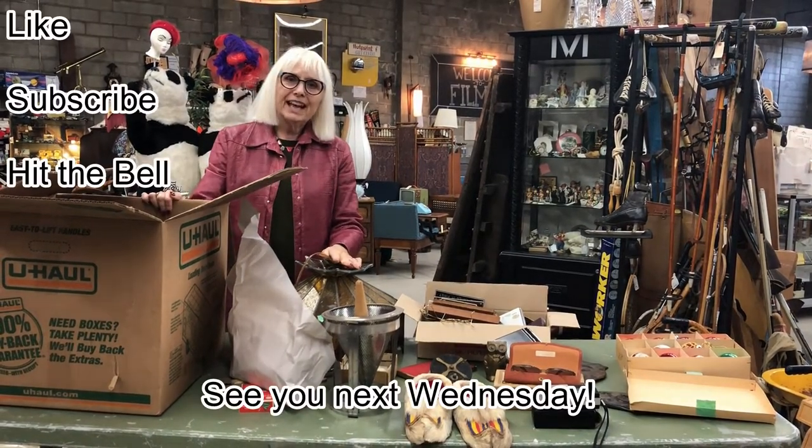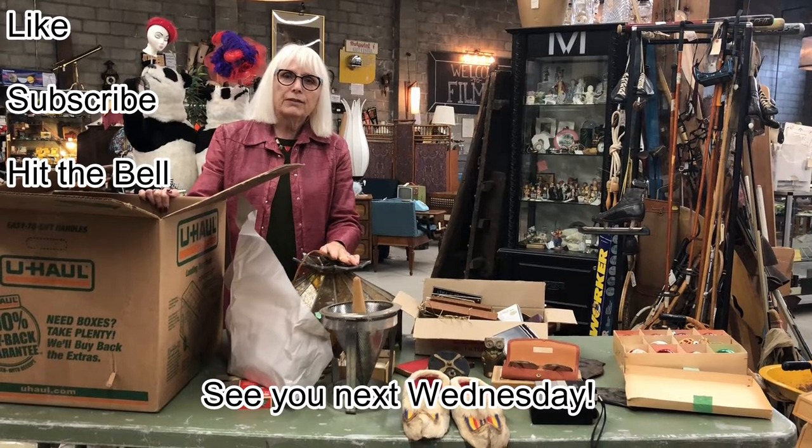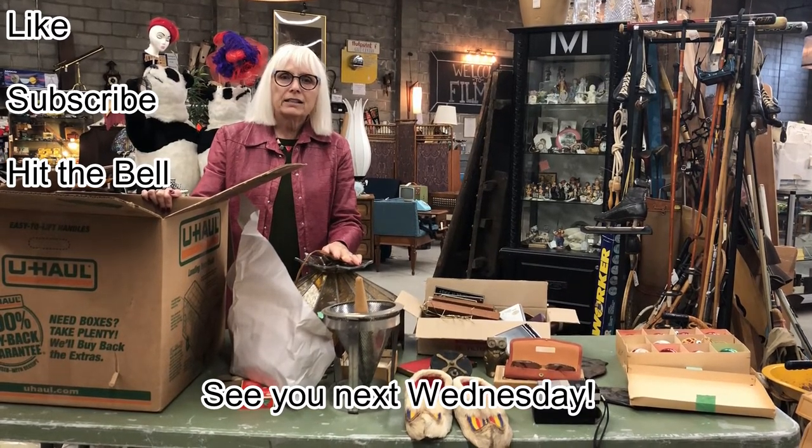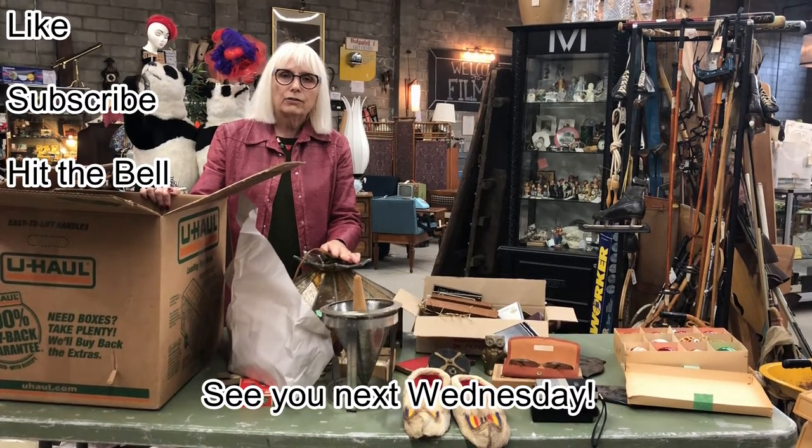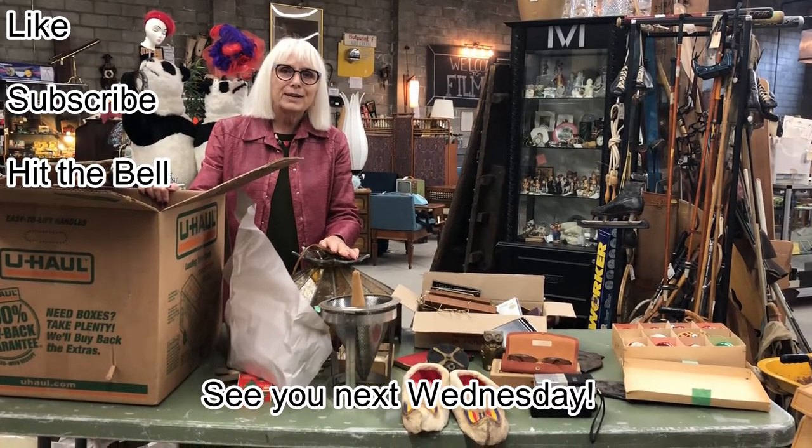And that's it for now. Thank you for watching. We put new videos every Wednesday. Make sure to like and subscribe to our channel and hit the bell icon to get notifications when we upload. See you next week.